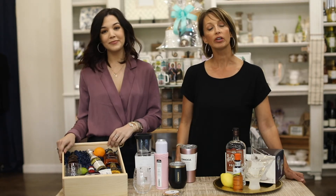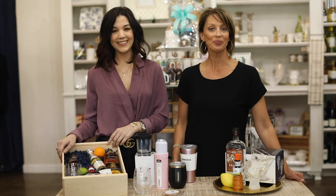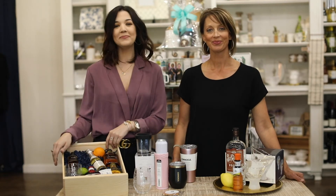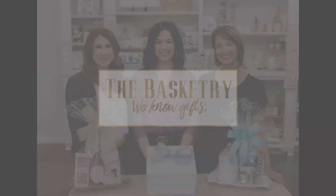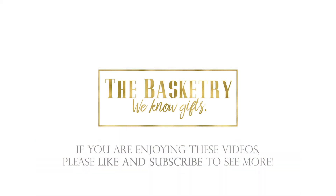So if you're looking for client gifts and you want to do some personalization, give us a call. We're happy to help. Subscribe. We'll see you next time.